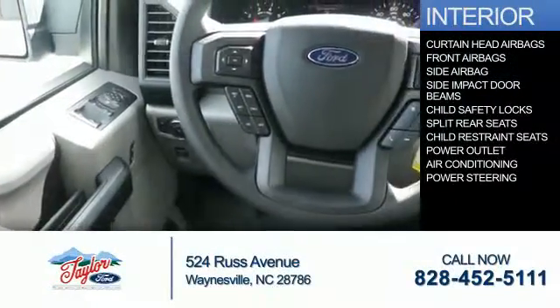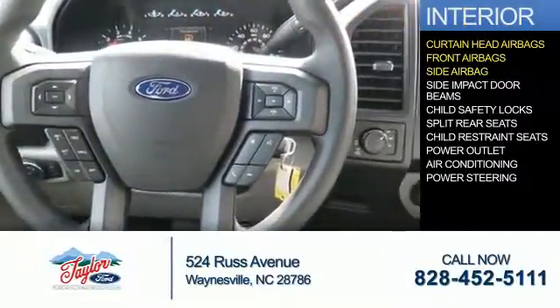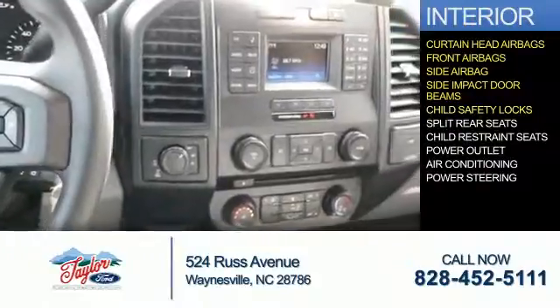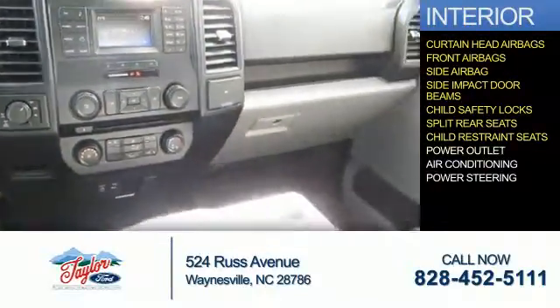Inside you'll find curtain head airbags, front airbags, side airbags, side impact door beams, child safety locks, split rear seats, child restraint seats, and power outlets.